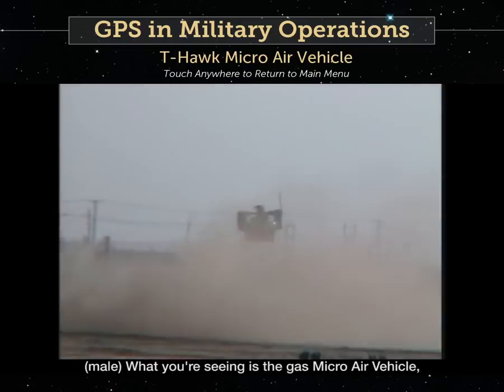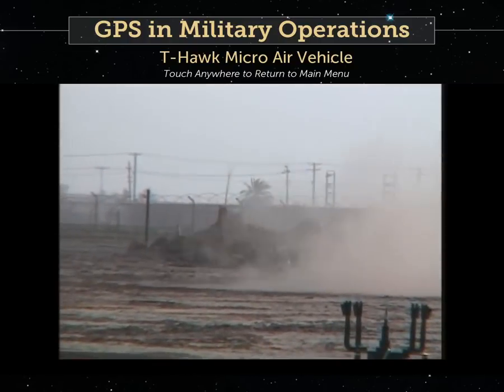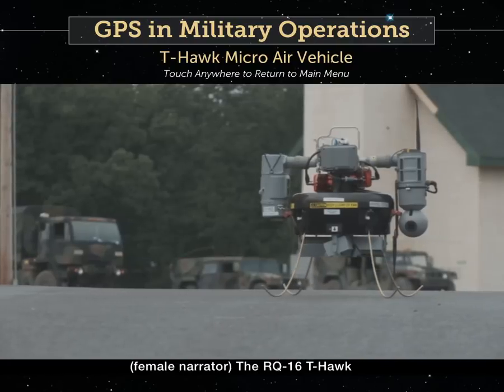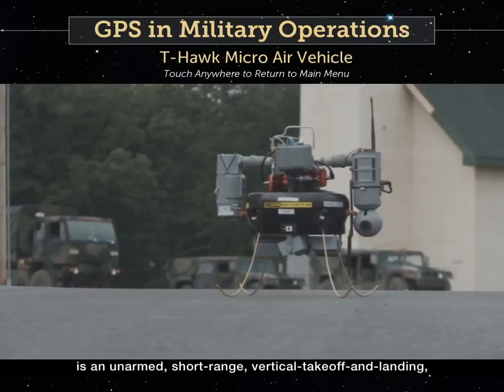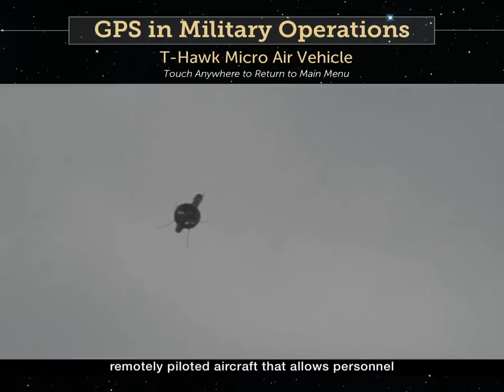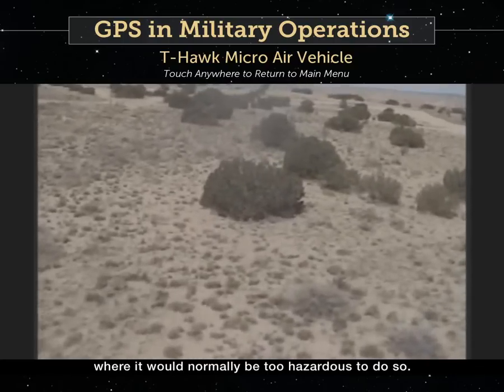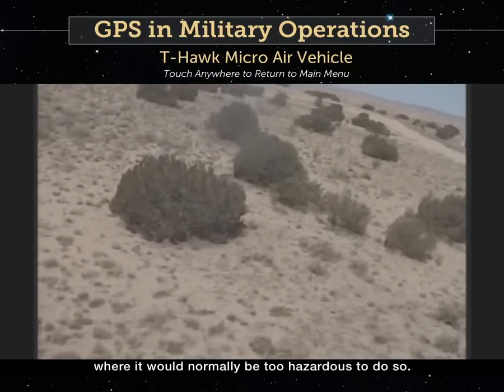What you're seeing is the Gas Micro Air Vehicle, or GMAV. The RQ-16 T-Hawk is an unarmed, short-range, vertical takeoff and landing, remotely piloted aircraft that allows personnel to get a close look in situations where it would normally be too hazardous to do so.